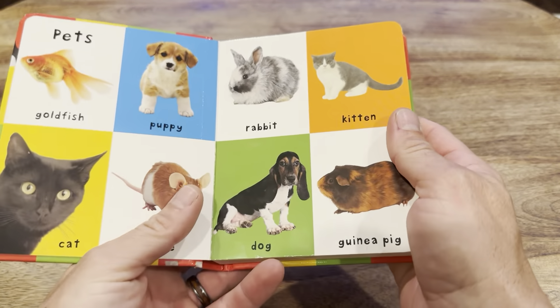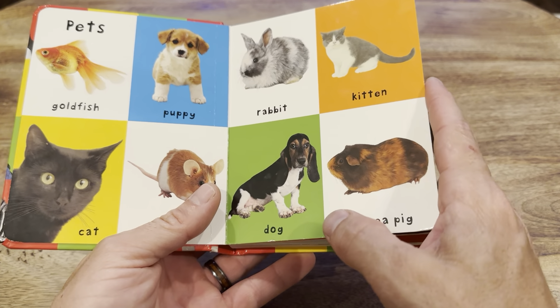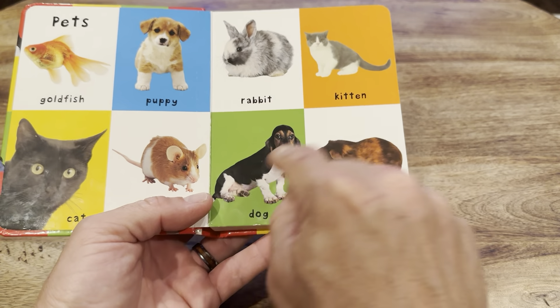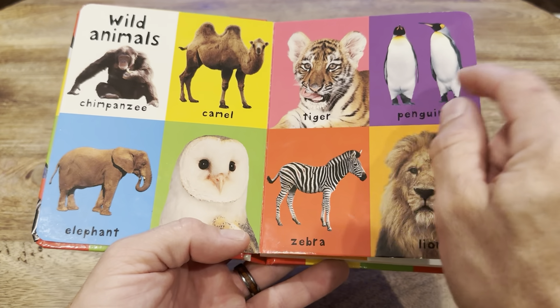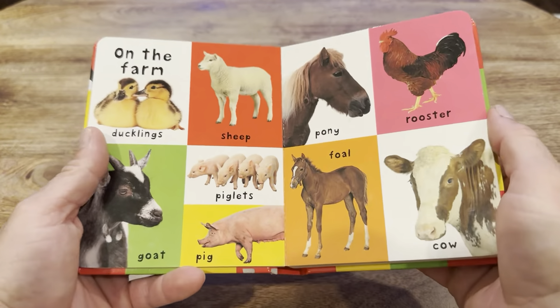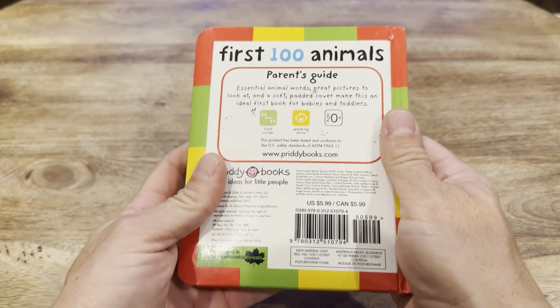My three-year-old will grab this book and it's the one she wants to read. She'll look at the pictures and go through the animals — rabbit, kitten, puppy, dog, camel — as if she's reading it herself. It makes her feel involved during our story time before bed. It's a really good book.